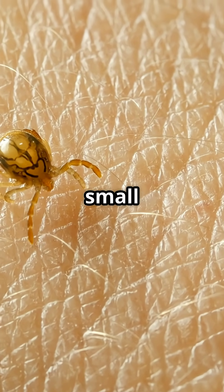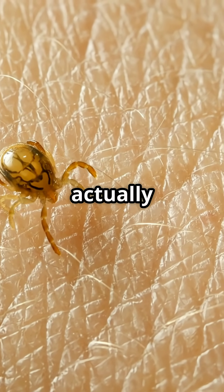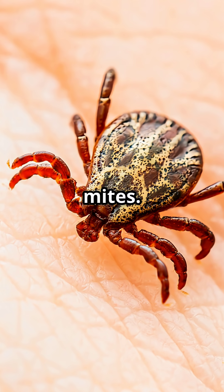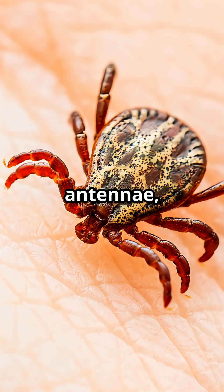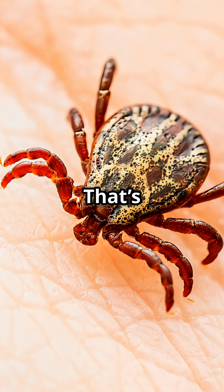I bet you already knew ticks can be as small as a poppy seed, but did you know ticks aren't insects? They're actually arachnids, relatives of spiders, scorpions, and mites. Adult ticks have four pairs of legs and no antennae, while insects have just three pairs of legs and do have antennae. That's a big difference.